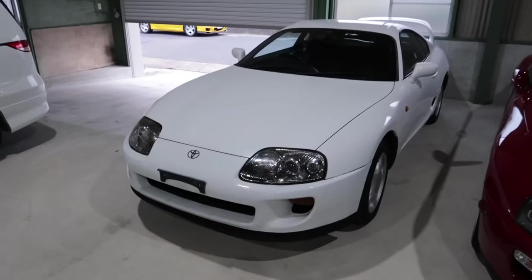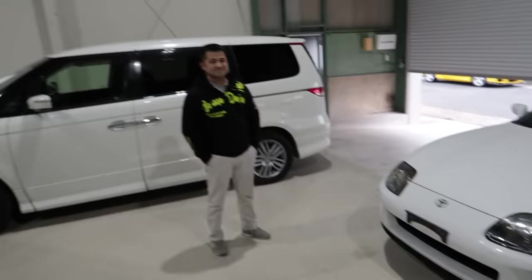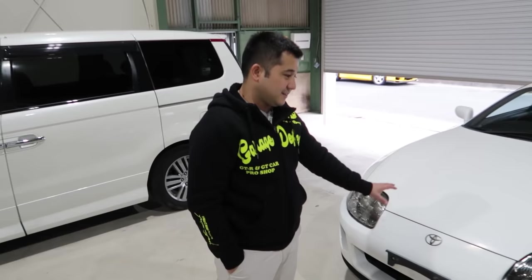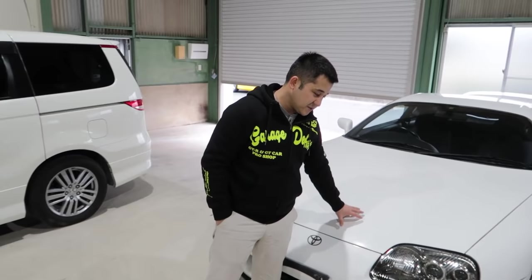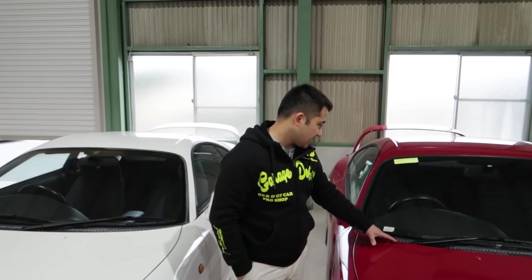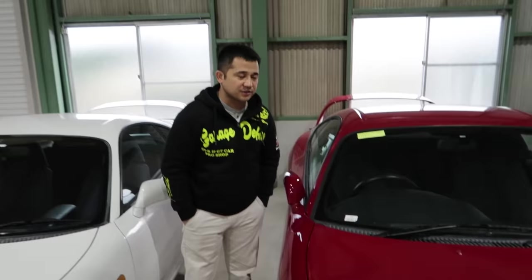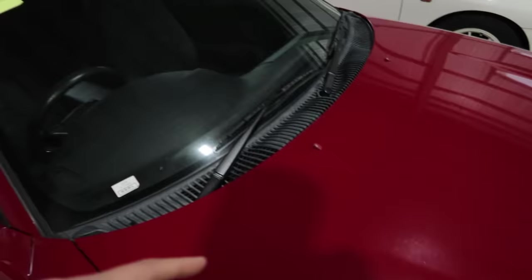We've got a couple of Supras here — the arch-nemesis of the GTR — but clearly outnumbered. One is an SZ model and the other is an SZR model. SZ models come in automatic and five-speed manual transmission — this one is five-speed manual, non-turbo. The SZR edition comes with a six-speed Getrag transmission, just like the RZ model. So this car has a naturally aspirated engine with the Getrag transmission. If you had the know-how to swap the engine, this would be a cheaper path to an RZ spec car.